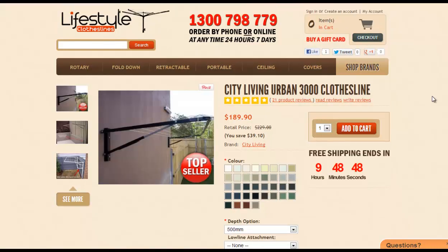Another good one from City Living is the Urban 3000 — this one is 3 meters long. The City Living clotheslines are all steel construction, an Australian made product, made in Sydney, so they are a really high quality product. They do take around 7 days to manufacture just because of their custom made nature, but we've been selling these products for many years and they're a really good product — highly recommended.